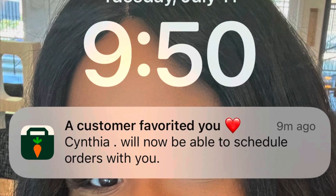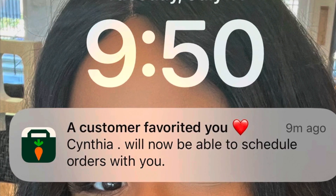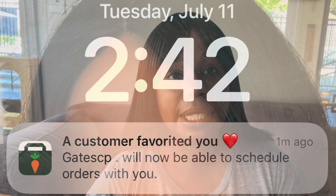I'll attach it to this video — customers who favorite you can now place orders with you, meaning the Instacart favorite shopper feature is now live in the app. If you have the feature, you'll get these notifications instead of having to get on the app and wait for orders. You'll have orders already lined up when you open your app and just have to go get them and deliver them.